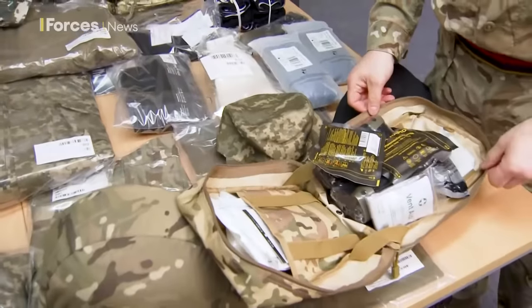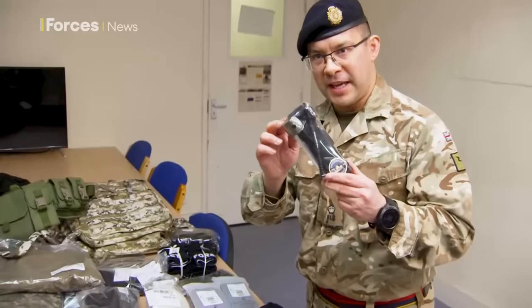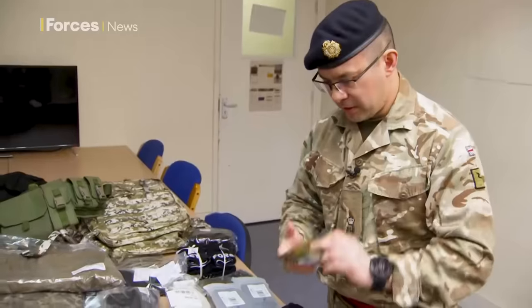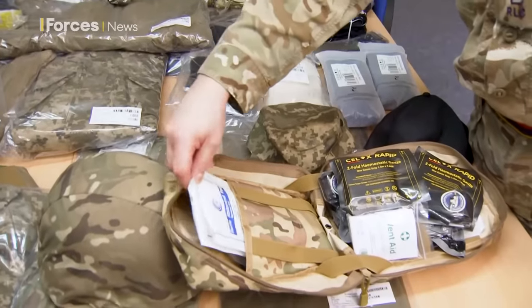This is what they will actually use on the battlefield. Inside the kit we have combat application tourniquets, CAT tourniquets, Celox hemostatic agents, and all the usual items you'd expect to see in a first aid kit such as sterile dressings, bandages, etc.